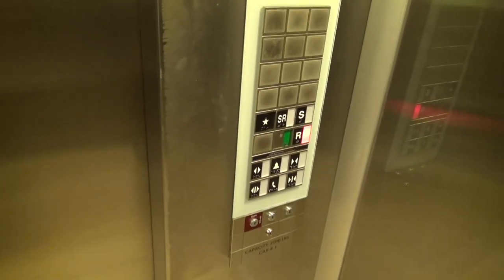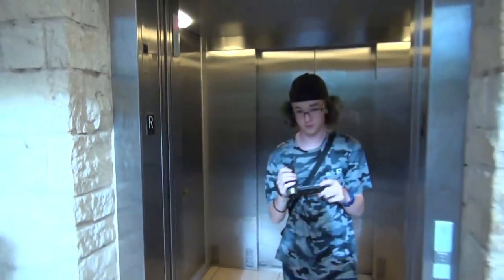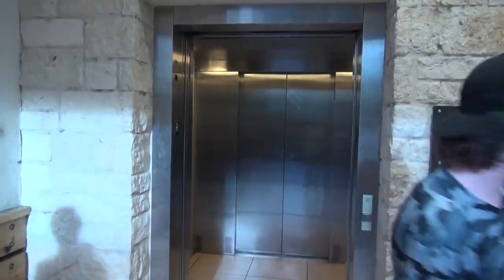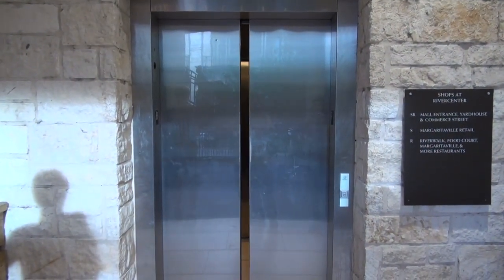It is a nice-looking elevator. They didn't even take the speaker off that. Listen to it. All right, now we're stopped. Look how long it takes to let us out. That elevator takes forever to let you out of it. And there it goes. And that will be it.